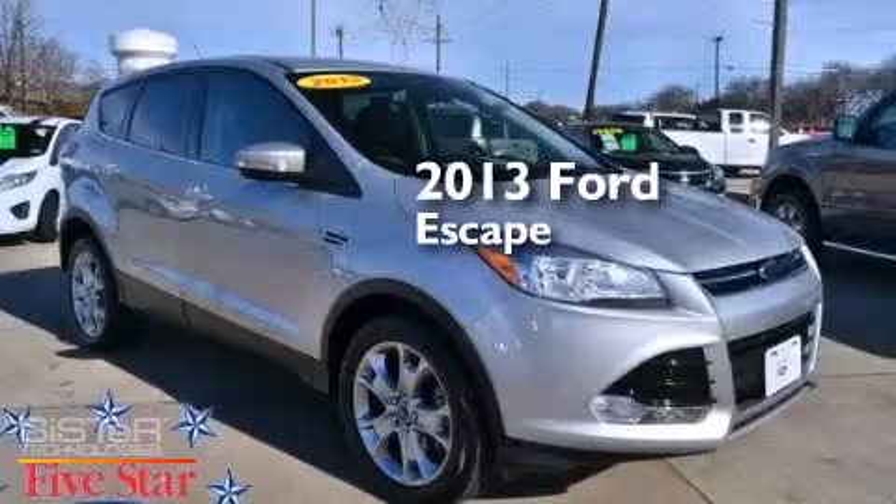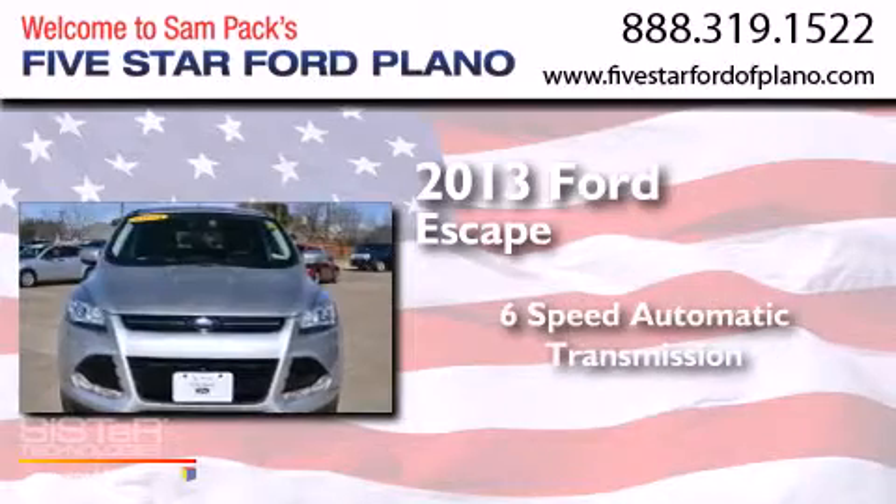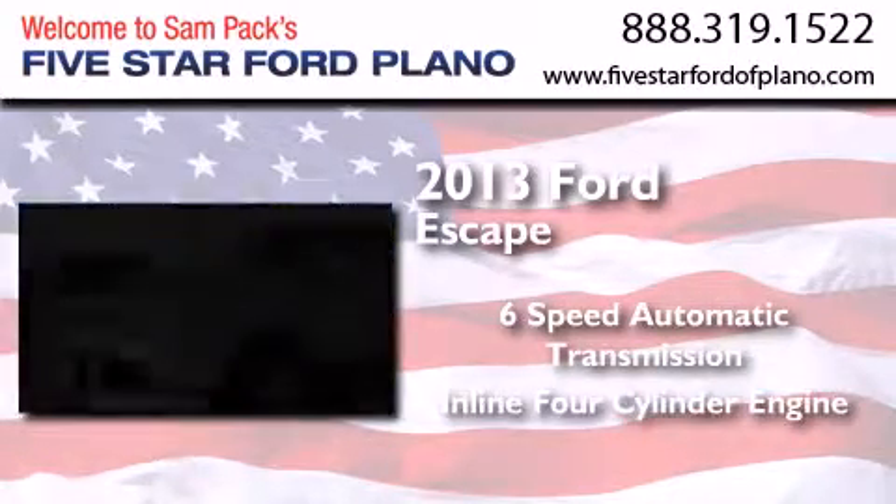This is a 2013 Ford Escape. This crossover has a six-speed automatic transmission and an inline four-cylinder engine.